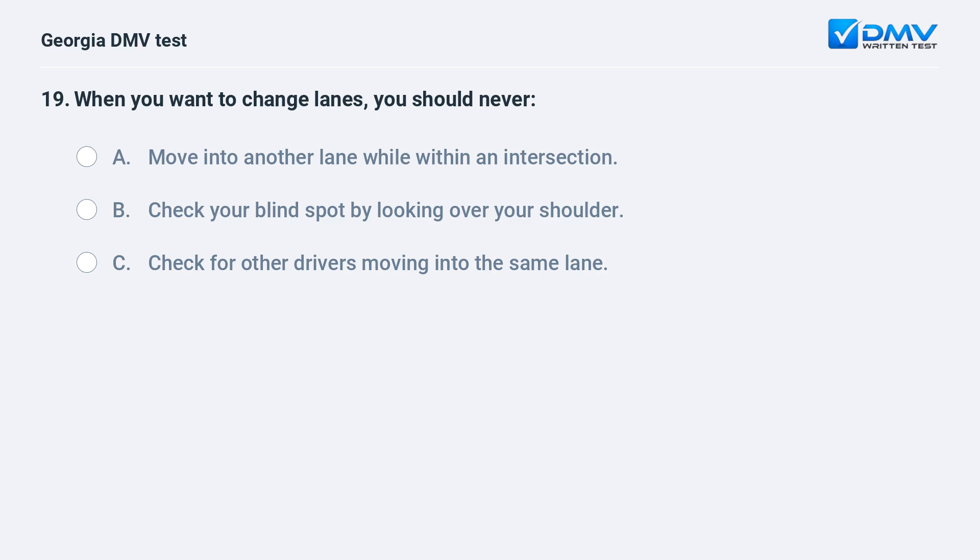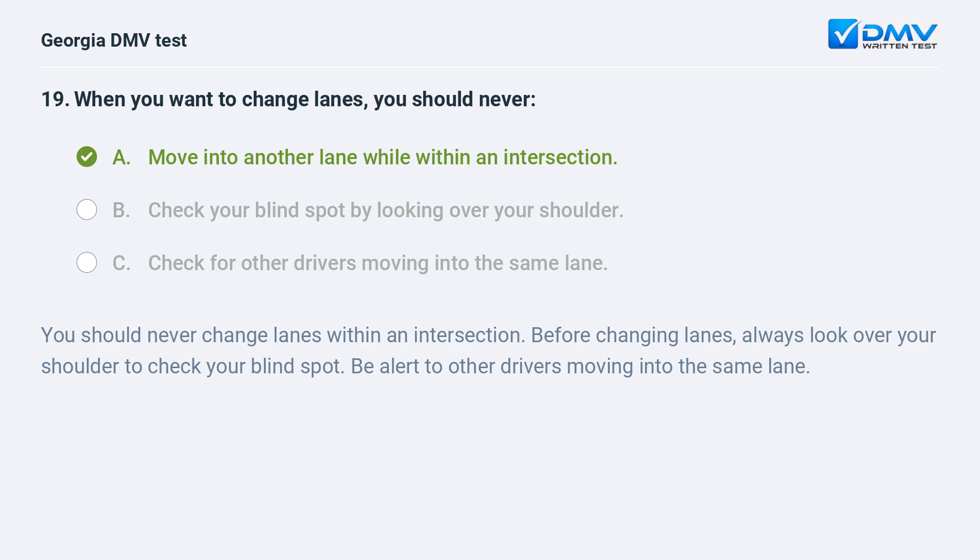When you want to change lanes, you should never move into another lane while within an intersection. You should never change lanes within an intersection. Before changing lanes, always look over your shoulder to check your blind spot. Be alert to other drivers moving into the same lane.